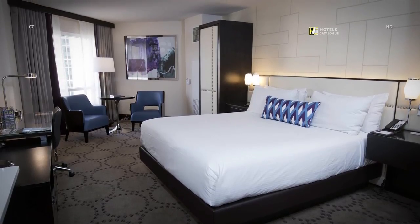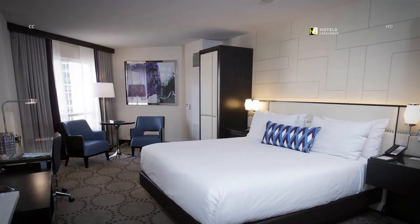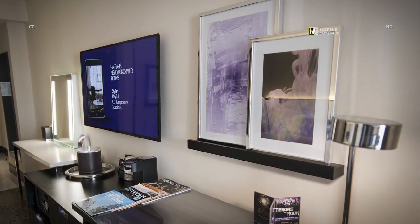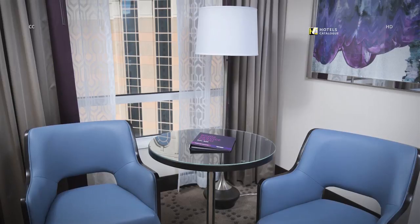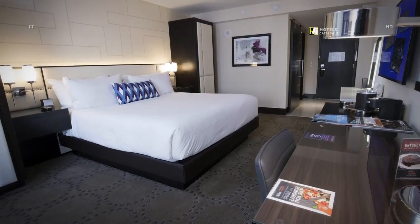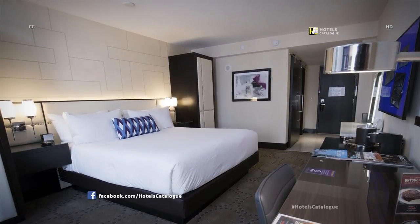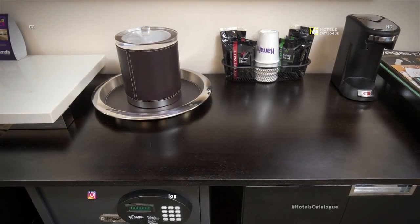The 300-square-foot standard valley rooms can feature a king bed or two queens, displaying art and a 49-inch HDTV above the desk and dresser. Two chairs and a table sit by the window. Guests can choose a Strip view or High Roller view. Rooms come equipped with coffee and tea supplies and a safe.